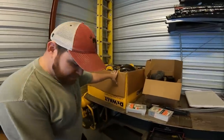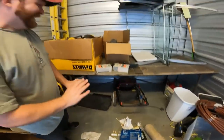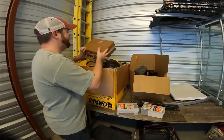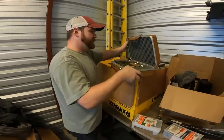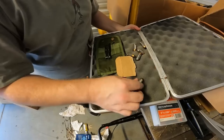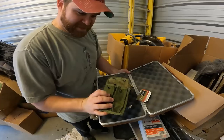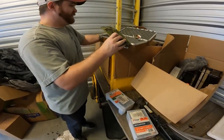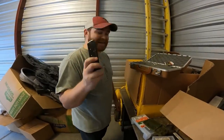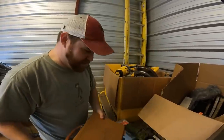We're getting down to the last box here. There was a box of food — I dropped it and it smells terrible. Worcestershire sauce — why would you put food in a non-climate-controlled area? Then, oh — there's bullets! Looks like .45 caliber. No gun, but there's a loaded magazine. It's old and it's loaded. What if there's a gun in here somewhere?